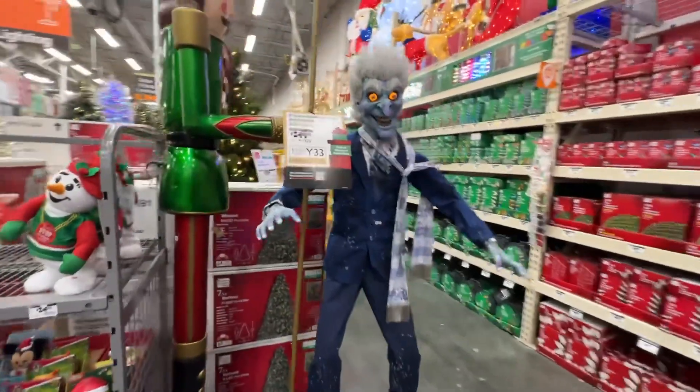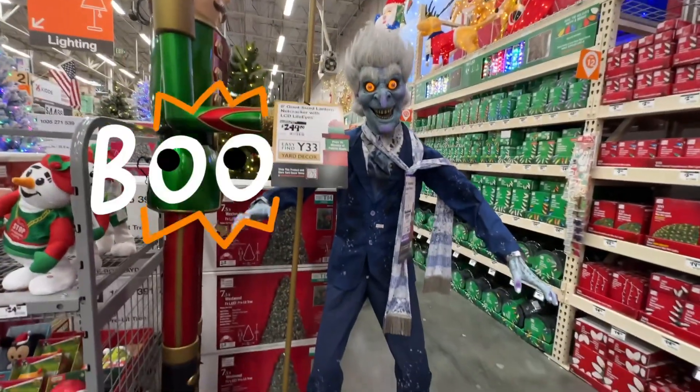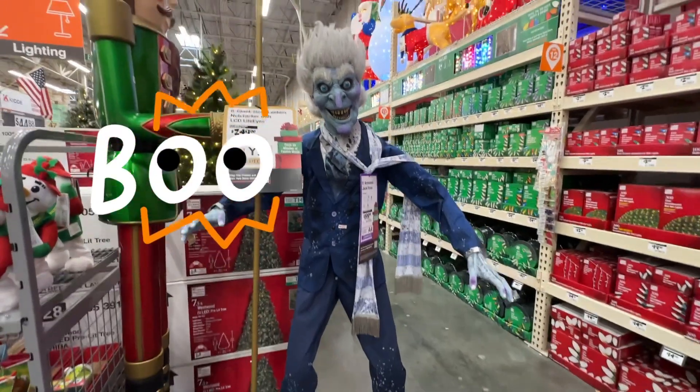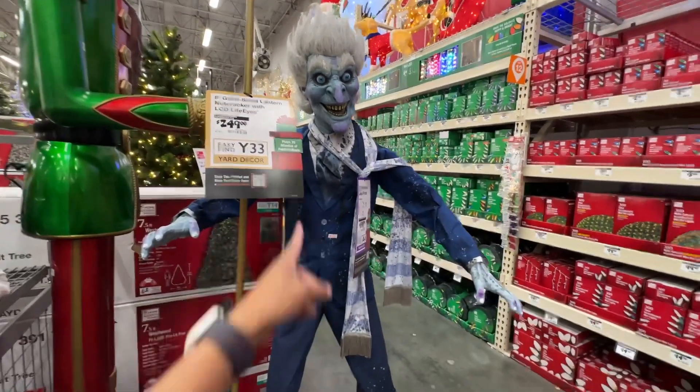Look at these guys! Look scary! You look so scary! Twenty dollars? You creep me out, man! You creep me out!